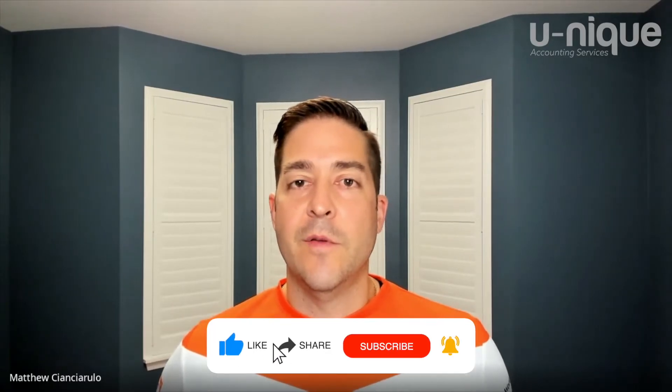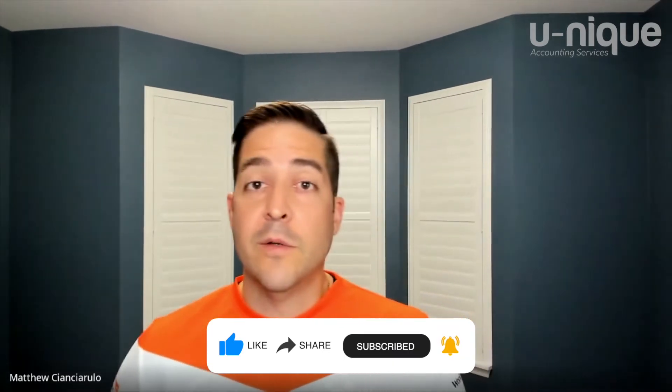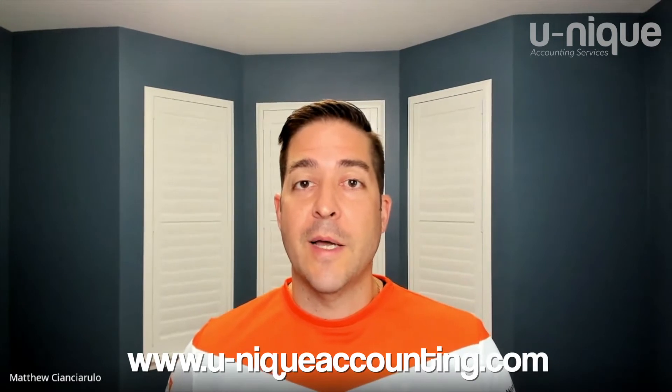Hello everyone, my name is Madsen Sorolo and I'm the owner-managing partner here at Unica County. If this is your first time watching our content, thank you for finding and listening to us. If you've watched our stuff before, thank you for continuing to tune into our channel. As always, you can learn more about us by visiting our website at www.unicacounty.com.